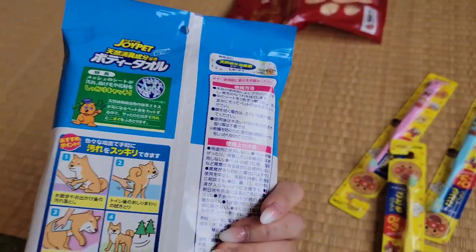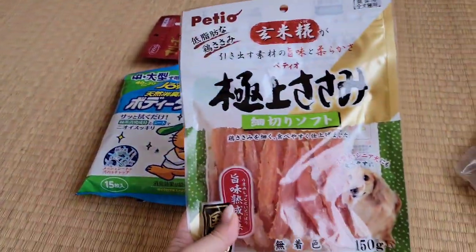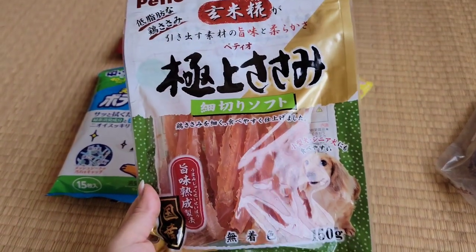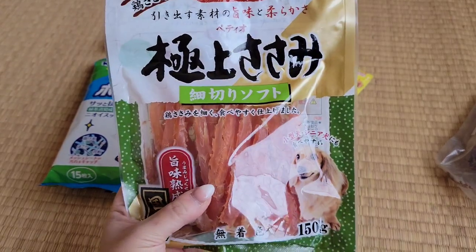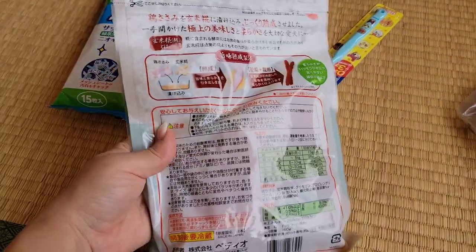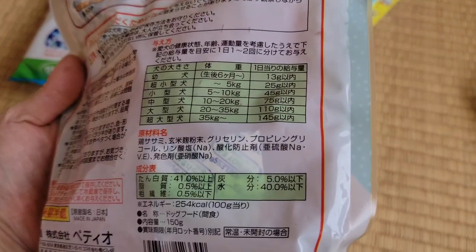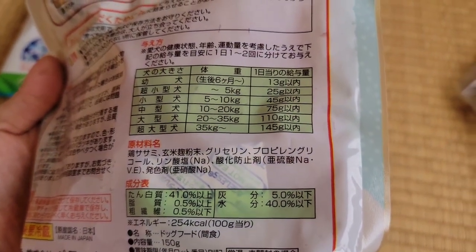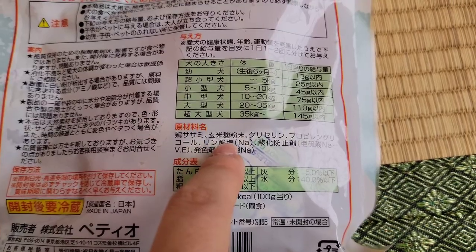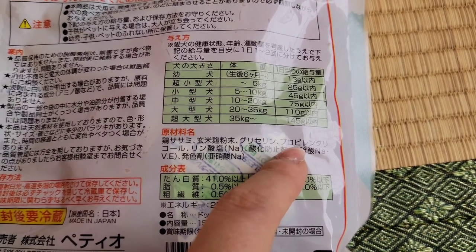These body towels have 15 sheets. These chicken tenders are semi-soft, so they're great for older dogs or dogs without teeth. It's been hard to find dog treats without a lot of ingredients. This one is okay — it's not the best, but it's mostly chicken. It does contain brown rice powder, glycerin, and propylene glycol.